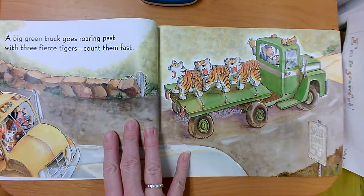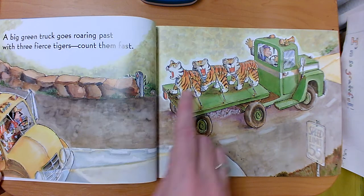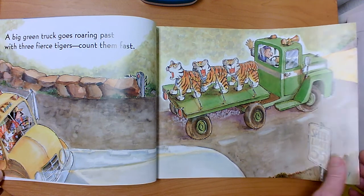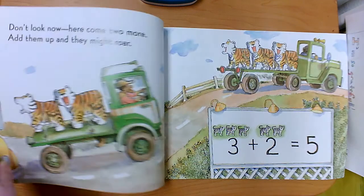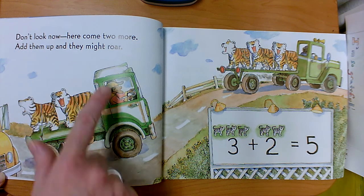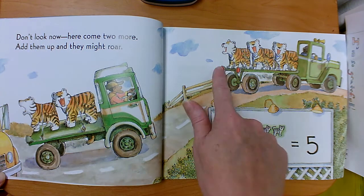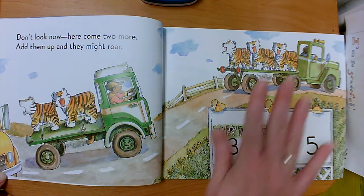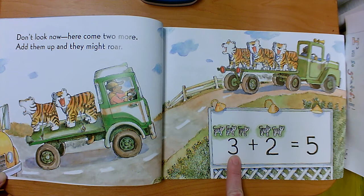A big green truck goes roaring past with three fierce tigers — count them fast. Don't look now, here come two more. Add them up and they might roar. So here's our group of two and here's our group of three. We know this truck was first — three, that's this group. It's our first addend.